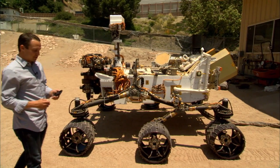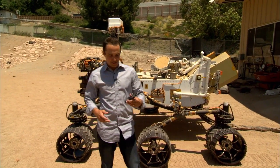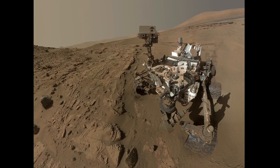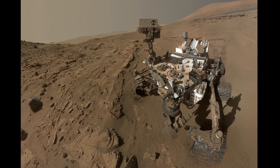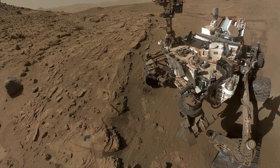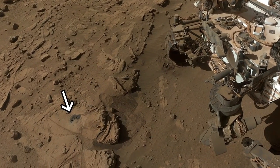While the rover was at the Kimberley doing its drilling campaign, it even took some time to take a selfie. It reached out its robotic arm, just like me with my camera phone, and used the MAHLI to take a series of pictures that it stitched together to take its self-portrait. The rover took a selfie before drilling and after, so you can even see where it drilled a hole on Mars.